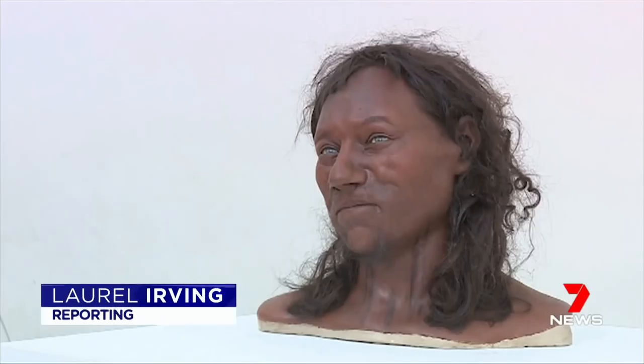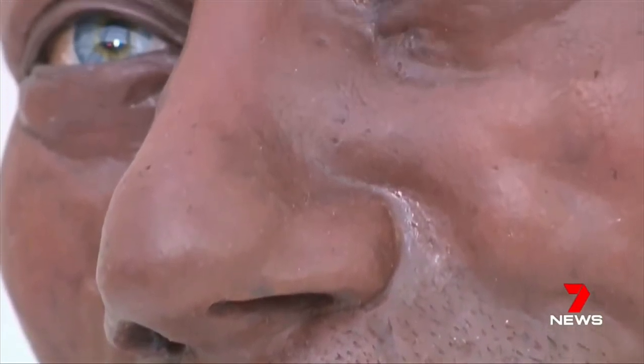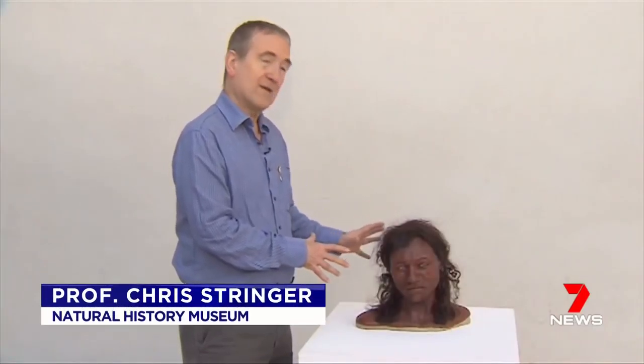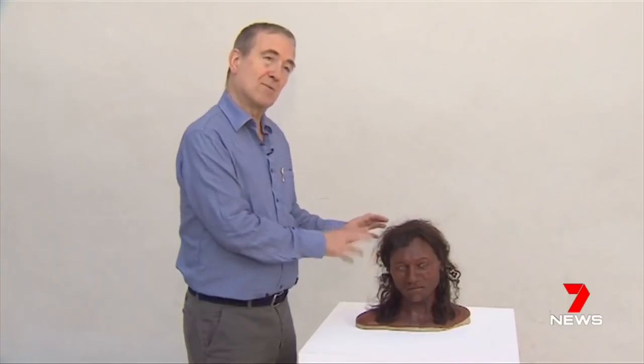DNA analysis has given researchers the clearest picture yet of what a British man looked like 10,000 years ago. This is what scientists now say British people looked like — a quite unusual combination of dark, slightly curly hair, really quite dark skin, and quite striking blue eyes.